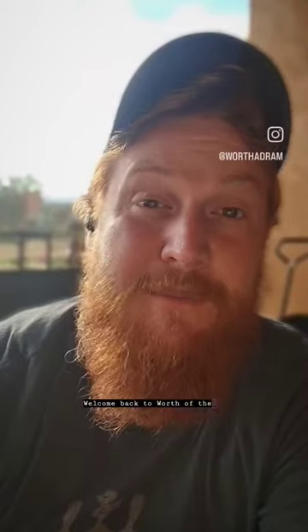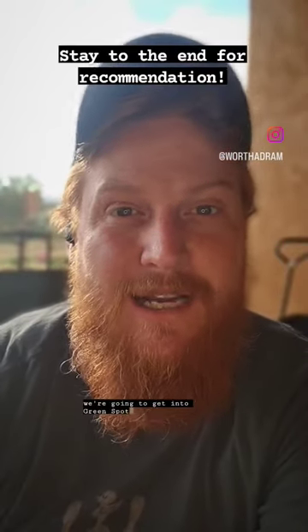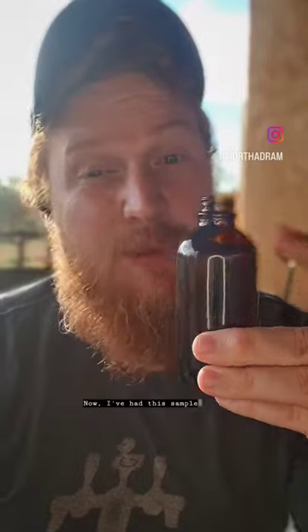Welcome back to Worth the Dram. I am Red, and today we're going to get into Green Spot Irish Whiskey. I've had this sample of Green Spot kicking around for a long time now. It's time we get into it.